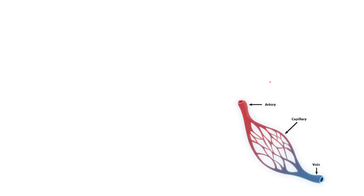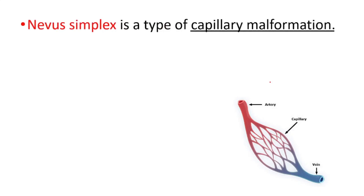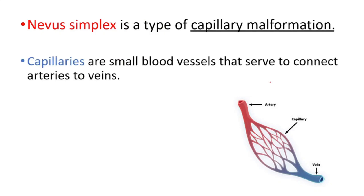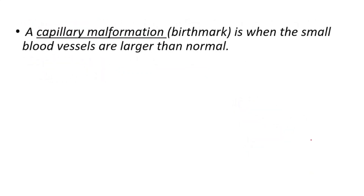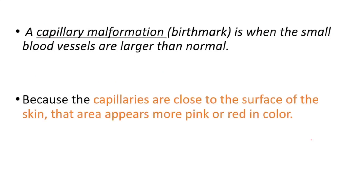Hey everyone, this is your daily dose of medicine. Today we will talk about nevus simplex. It's a type of capillary malformation. Capillaries are small blood vessels that serve to connect artery to vein. A capillary malformation is when the small blood vessels are larger than normal. Because the capillaries are close to the surface of the skin, that area appears more pink or red in color.